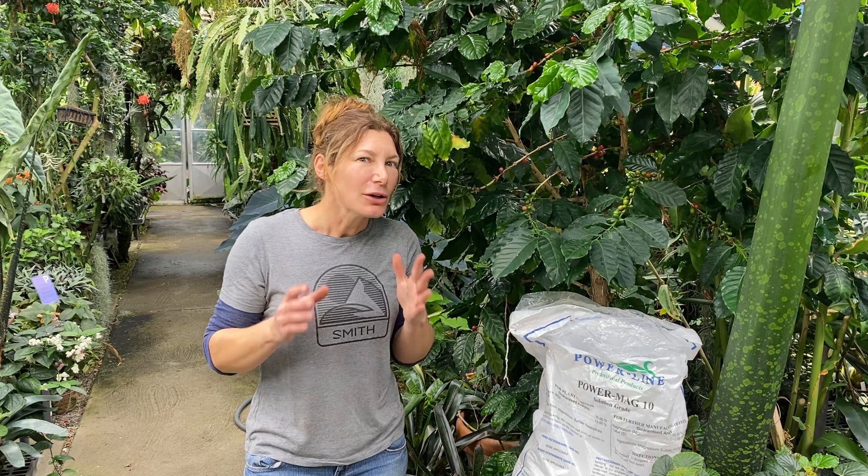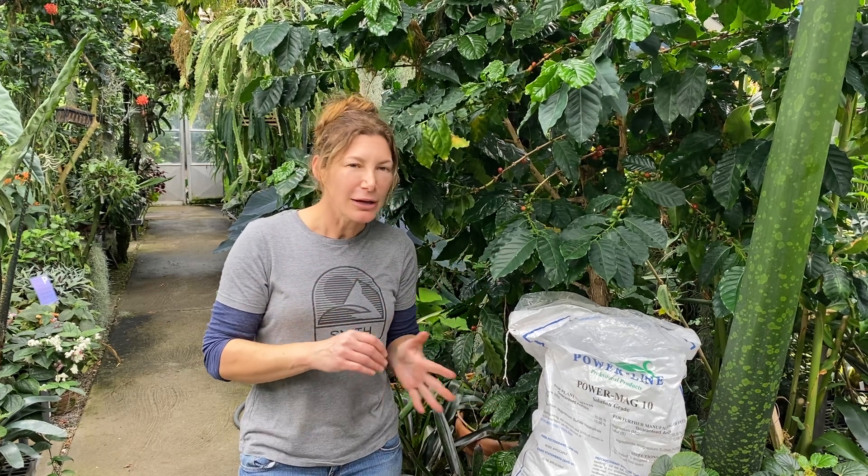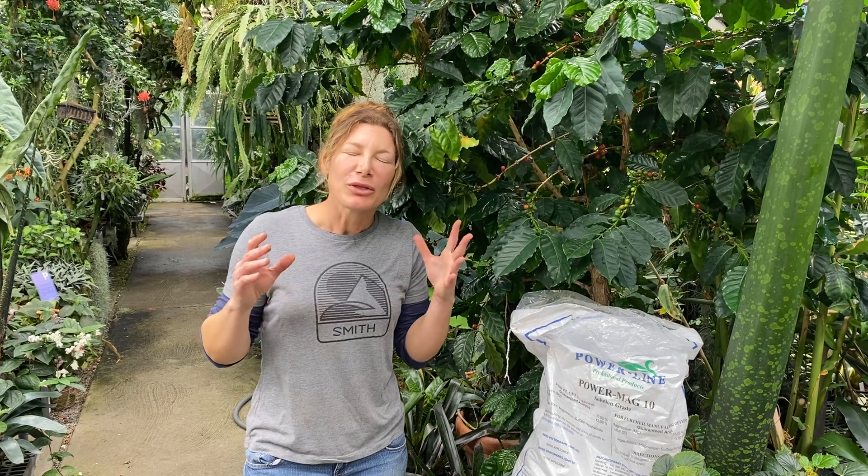Go ahead and use your coffee grounds and your eggshells — put them in the compost bin. But those are three things you see out there that are going to cure all your plant problems, and they're not. Hopefully that clarifies and clears things up for you.